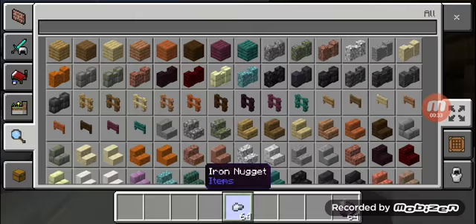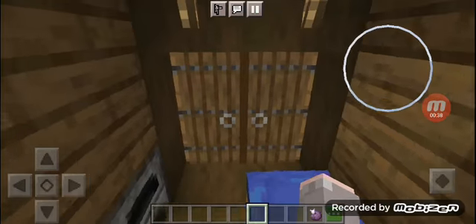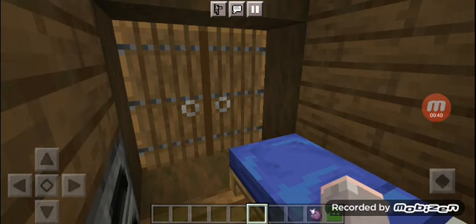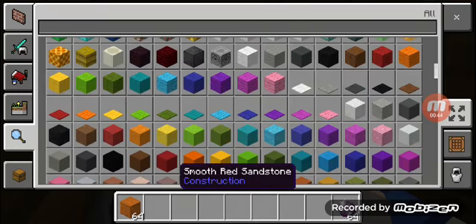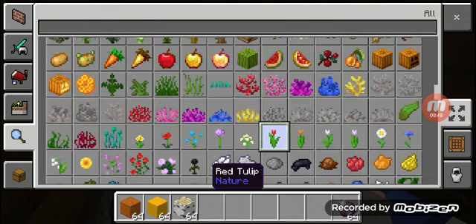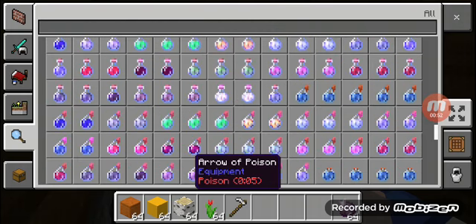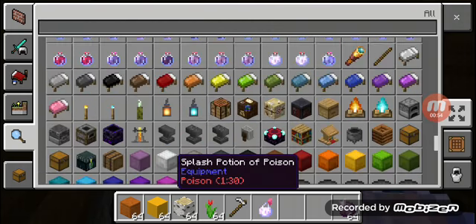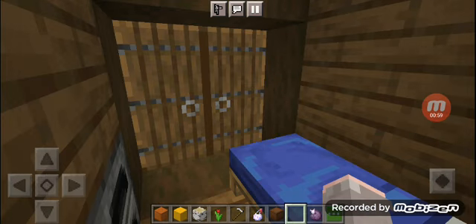Now, the iron nugget is here. Okay. Always looking for hidden objects.